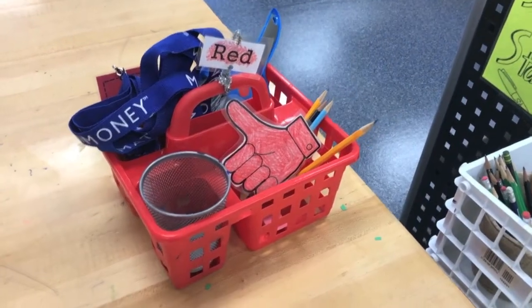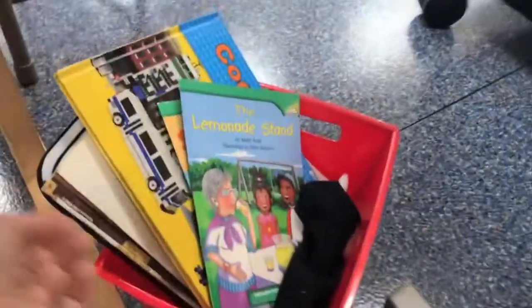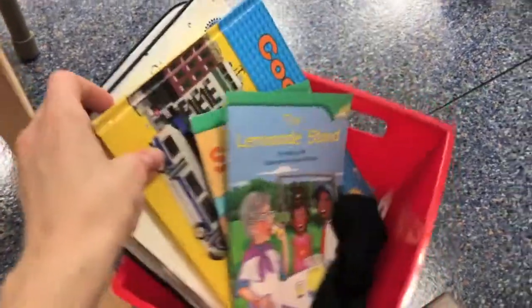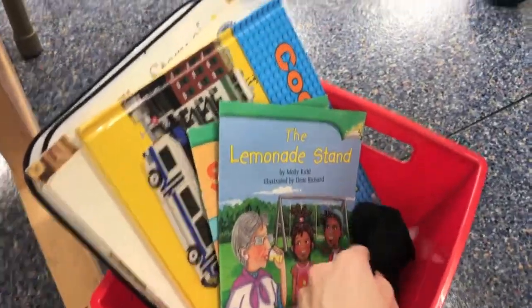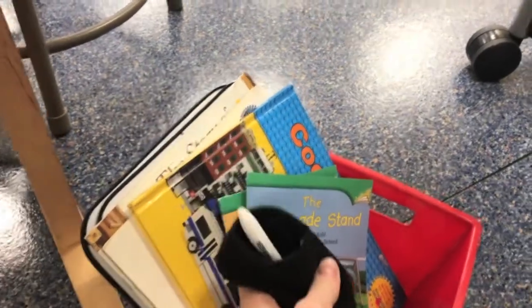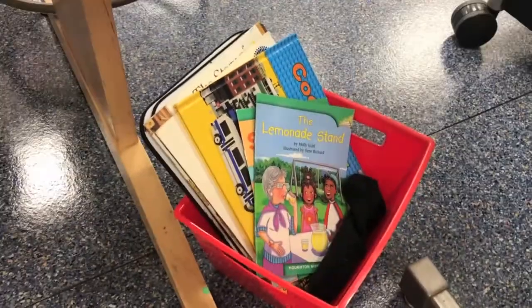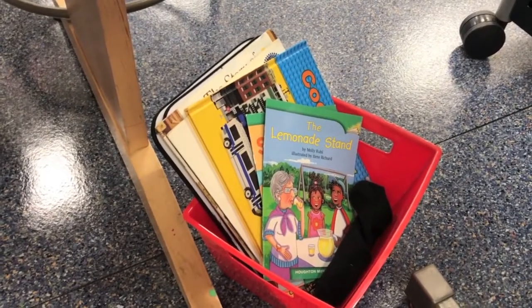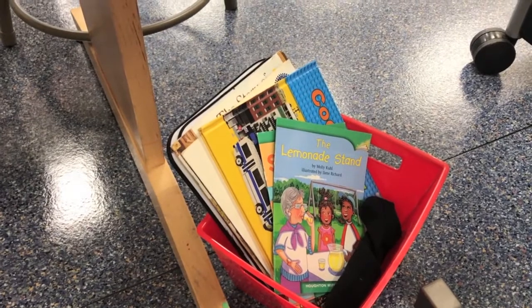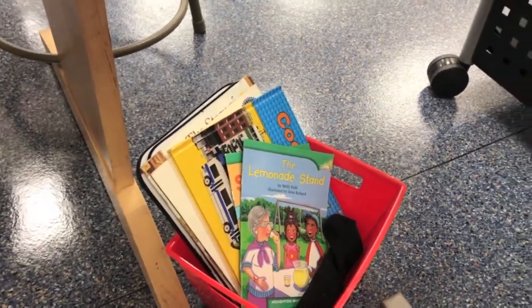There is also underneath the table a bin. It's filled with books and dry erase boards. It has a sock for you to use as your dry erase board eraser with two dry erase board markers in it. This is for students who have extra time after they're finished working. Handle all the supplies and books in this bin with care.